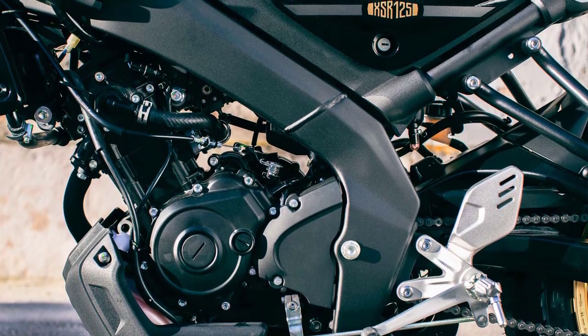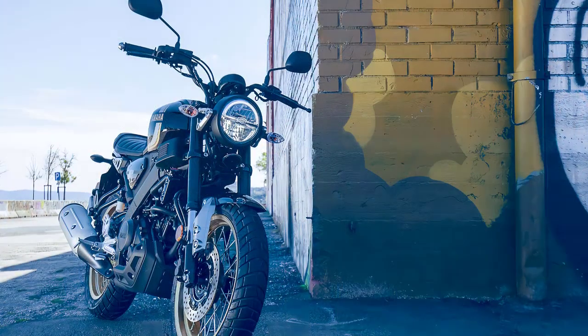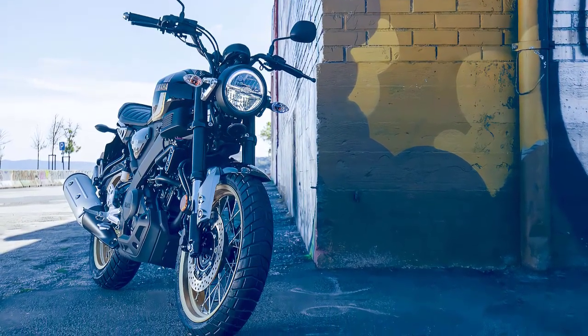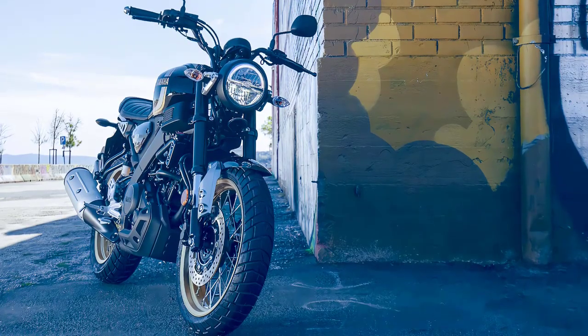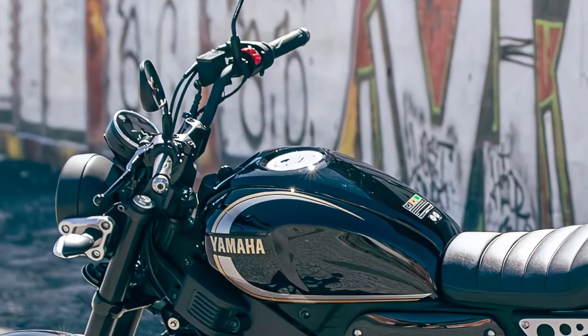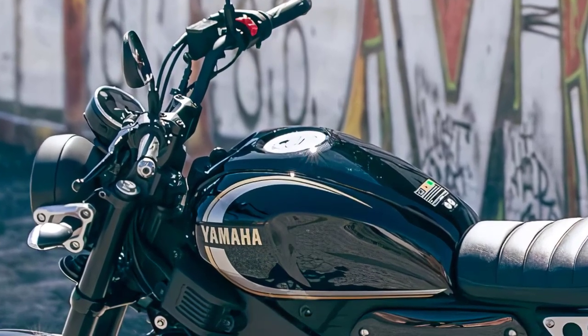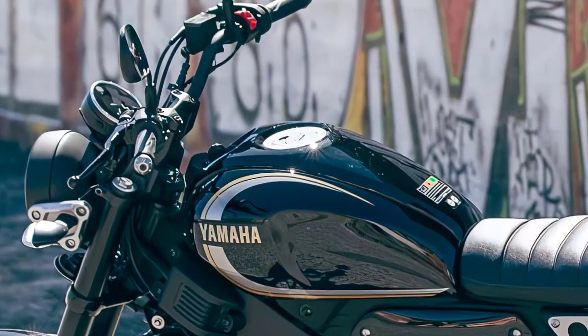Its pure neo-retro design gives a timeless look and understated appeal. Moving on to its features, the XSR125 Legacy boasts a suite of modern technology. From its advanced instrumentation to its connectivity options, Yamaha has ensured a seamless riding experience.